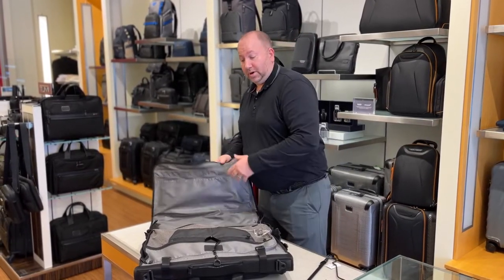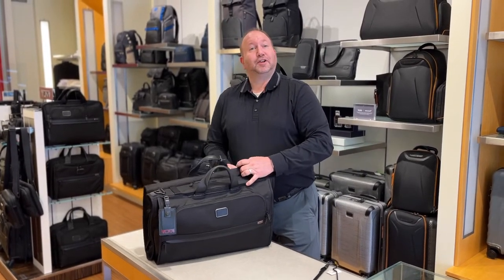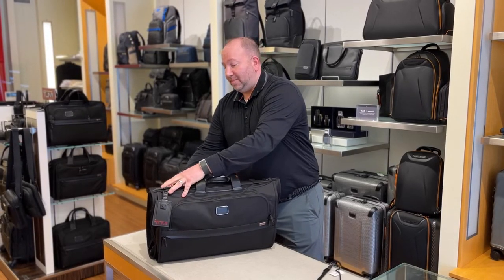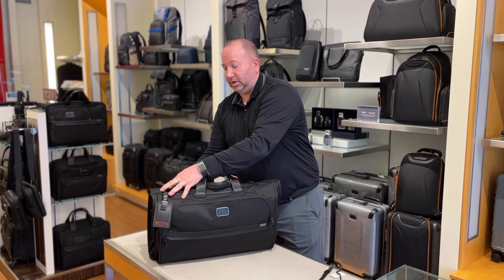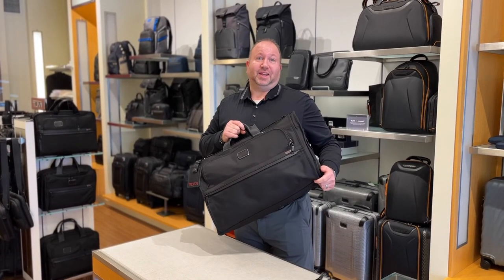Congratulations Caleb for sharing your story with us — we'd love to hear all about your trip once you get back from Italy and how amazing this Tumi tri-fold garment bag was. We have them in stock, so come check out Tumi with us. We hope to see you soon. Thanks again.